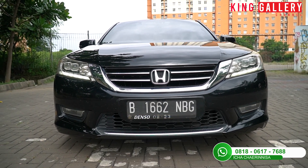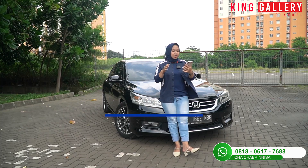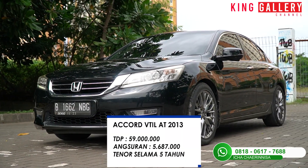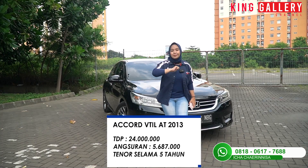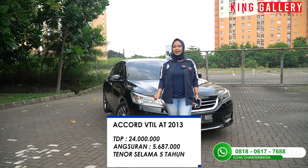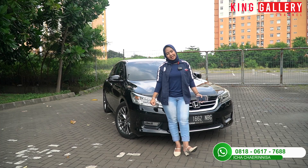Khusus di video kali ini, walaupun sudah selesai lebaran tapi diskonnya masih tetap berlaku. Dari total DP 59 juta, kalian tidak perlu bayar segitu lagi. Kalian cukup bayar total DP-nya yaitu cuma di 24 juta saja sudah bisa bawa pulang Honda Accord VTIL tahun 2013 ini. Kondisinya sudah tidak usah diragukan lagi kalau beli mobilnya di King Gallery.